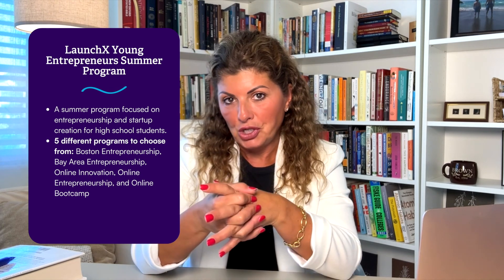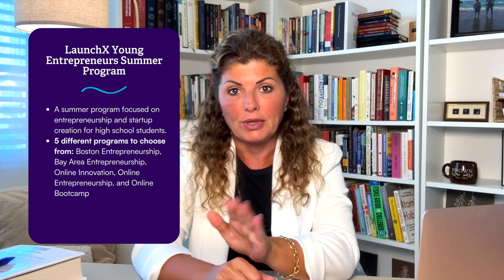You'll also have the opportunity to learn coding. Program number four is LaunchX, the Young Entrepreneur Summer Program. This program is focused on entrepreneurship and startup creation for high school students, with five different programs to choose from: the Boston Entrepreneurship, the Bay Area Entrepreneurship, Online Innovation, Online Entrepreneurship, and Online Bootcamp. You will gain access to industry experts who can help you in your entrepreneurship journey.